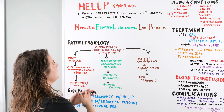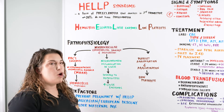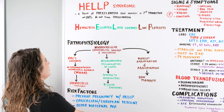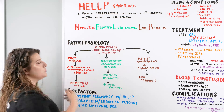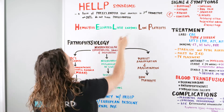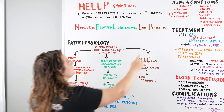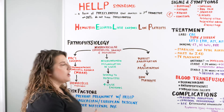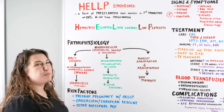HELLP syndrome is a little more of an escalation of that. HELLP syndrome is an acronym: H is for hemolysis, which is the breakdown of red blood cells; EL is elevated liver enzymes; and LP is a count of low platelets. Together this is the trifecta of HELLP syndrome.